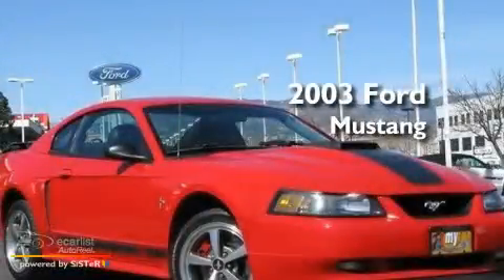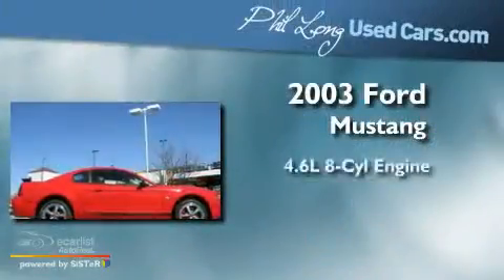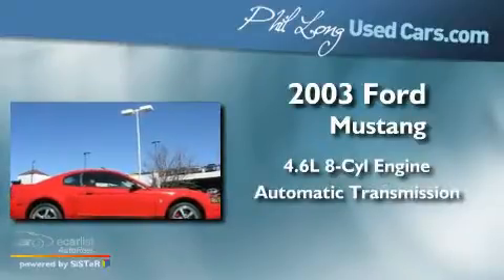This is a 2003 Ford Mustang. It has a 4.6-liter, eight-cylinder engine and an automatic transmission.